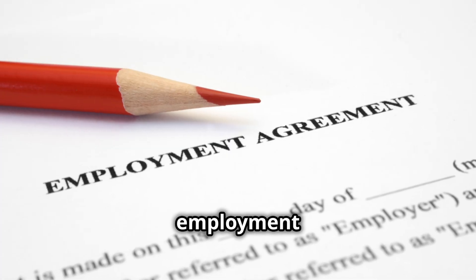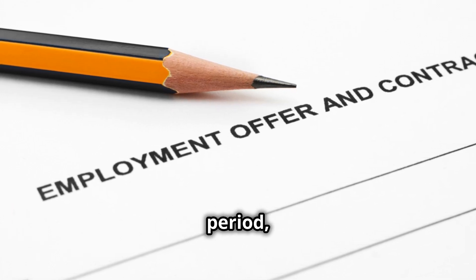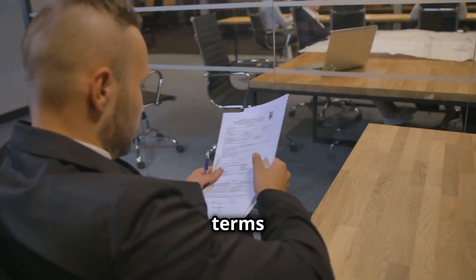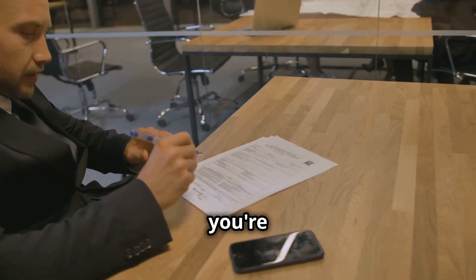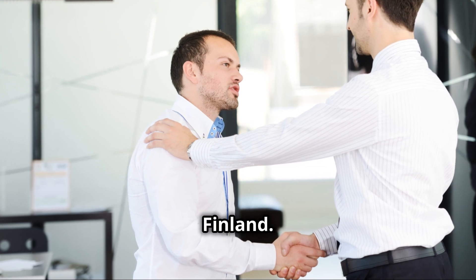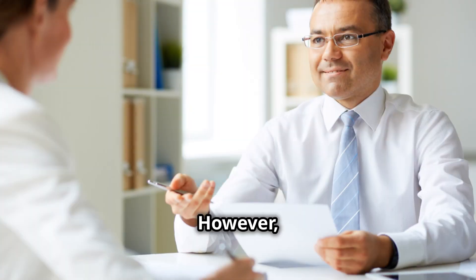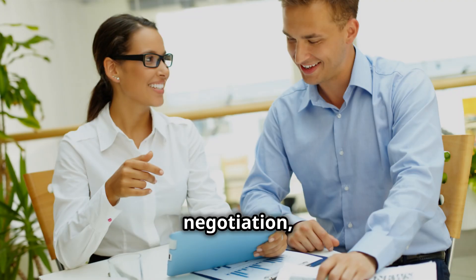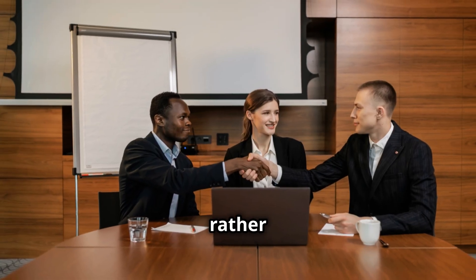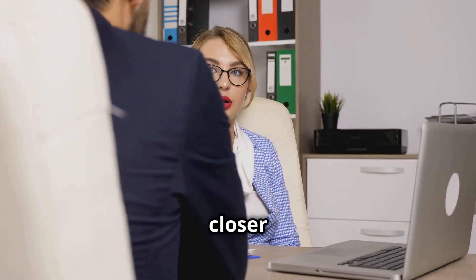Once you've received a job offer, carefully review the entire employment contract. Pay close attention to the salary, benefits, working hours, probationary period, and termination clauses. Don't be afraid to ask for clarification on anything that's unclear. If the terms and conditions align with your expectations and you're happy with the offer, follow the instructions provided by your employer to officially accept. However, if you have any concerns or require further negotiation, don't hesitate to communicate with your potential employer — it's better to address any issues upfront. Once you've signed the contract, you can officially celebrate. You're one step closer to your Finnish adventure.